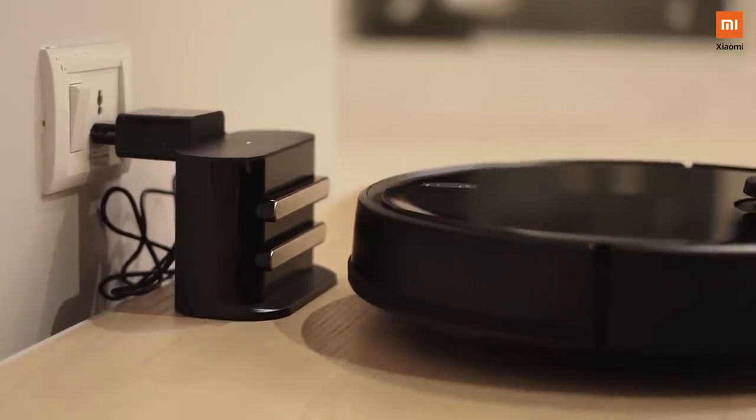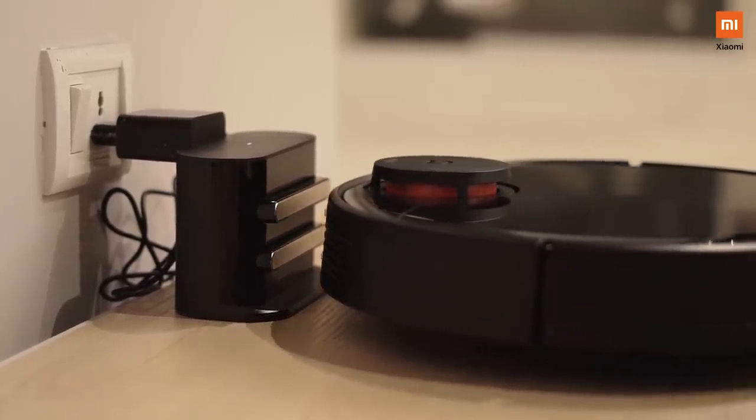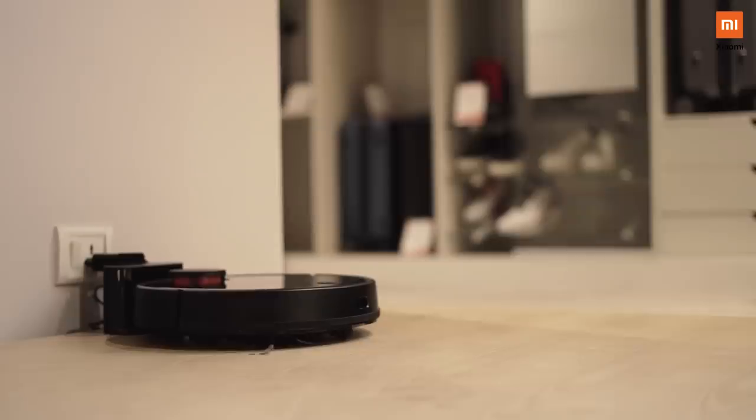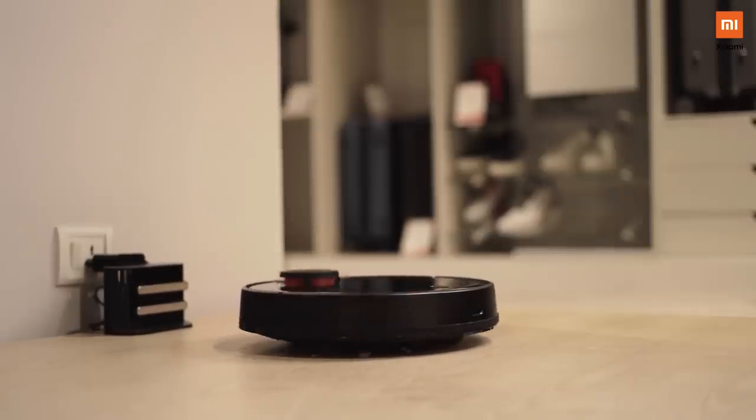It's super frustrating to run out of charge whenever you are doing something important. The Mi Robo Vacuum Cleaner automatically goes back to the charging dock whenever it runs out of juice, and whenever it is charged it will automatically go to the breakpoint and start cleaning again.